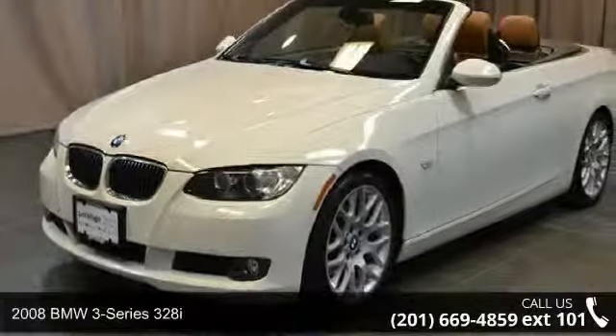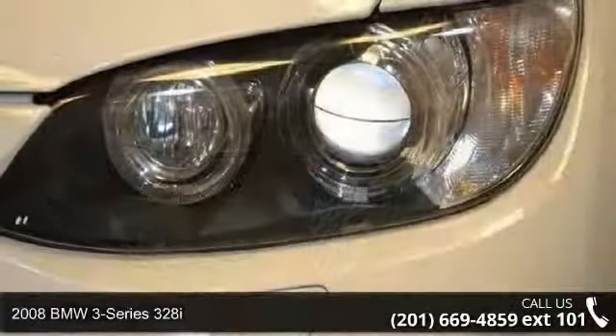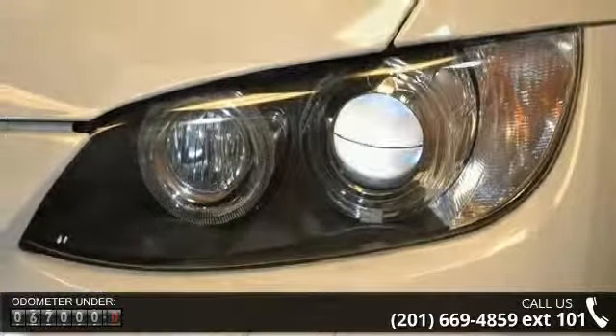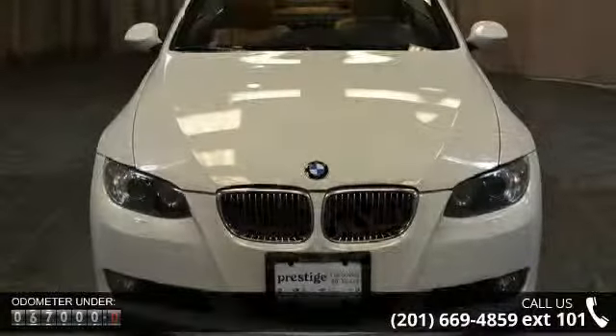Check out this 2008 BMW 3 Series 328i. If you are looking for a first-class ride, you have found it. This vehicle comes with a reliable 6-cylinder engine connected to a smooth shifting automatic transmission.